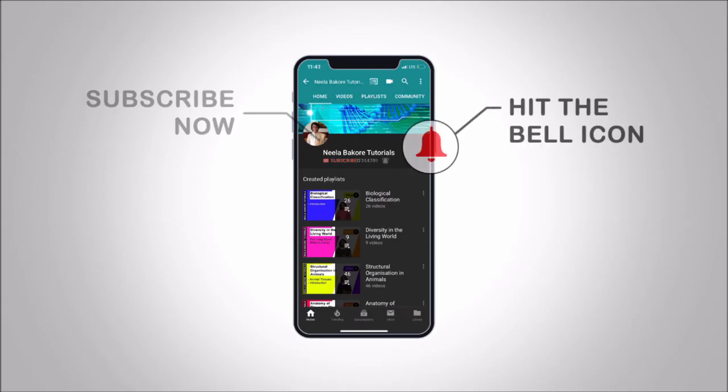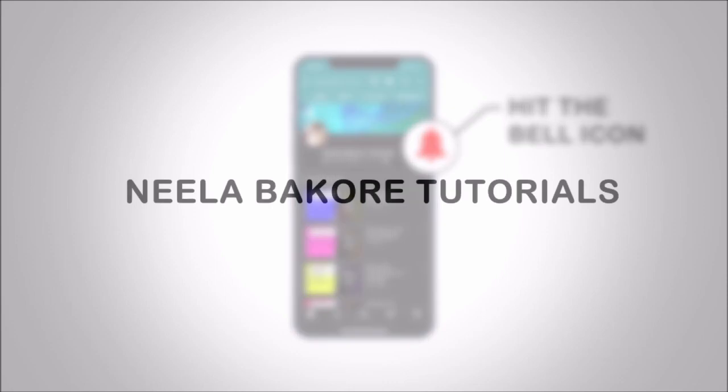Hit that subscribe button and bell icon so you never miss an update from Neelah Bakore Tutorials.